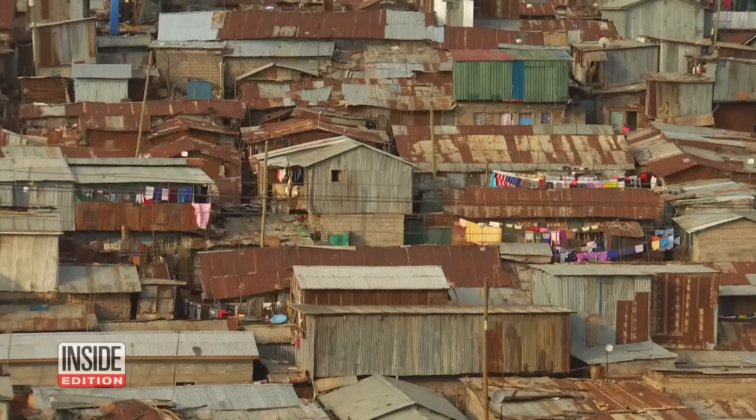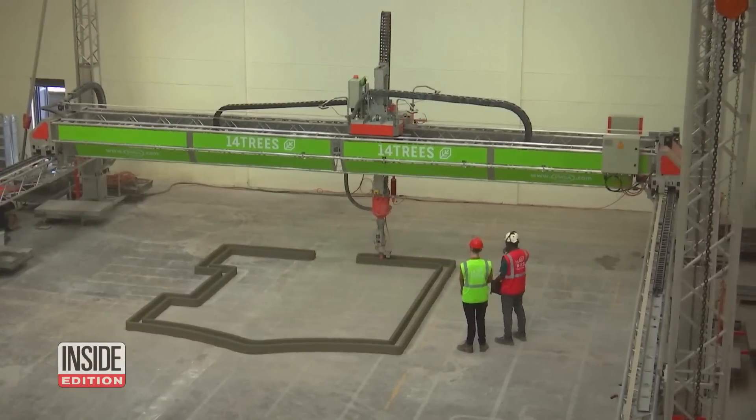A company in Kenya hopes to tackle the country's housing crisis by thinking outside of the norm and using 3D printed homes.